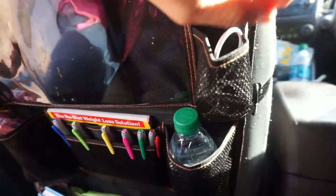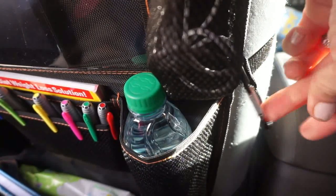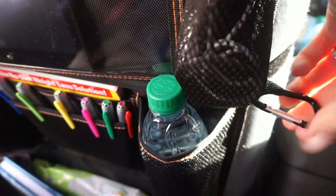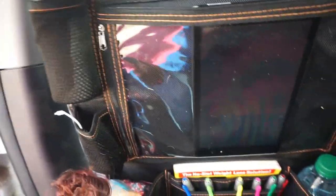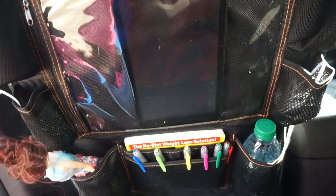Another really cool thing is that each side has these little carabiners to hook keys, baggies, or anything like that — really cool too. You can fit so much in here. I definitely recommend this; this thing is awesome.